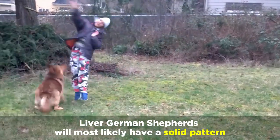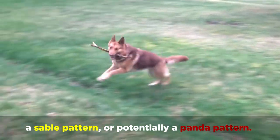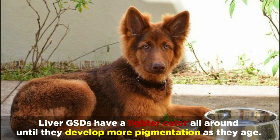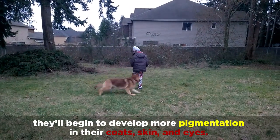Liver German Shepherds will most likely have a solid pattern, a sable pattern, or potentially a panda pattern. As puppies, Liver GSDs have a lighter colour all around until they develop more pigmentation as they age, beginning to develop more pigmentation in their coats, skin, and eyes.